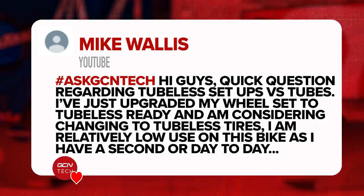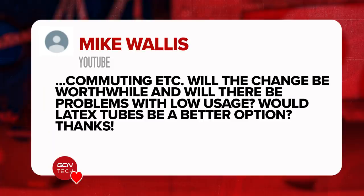Here's the first one, in from Mike Wallace. Hi guys. Quick question regarding tubeless setup versus tubes. I've upgraded my wheels to tubeless ready and I'm considering changing to tubeless tires. I'm relatively low use on the bike — I have a second bike where I use day to day to commute. Will the change be worthwhile or will there be problems with not using the bike very much? Would latex tubes be a better option?